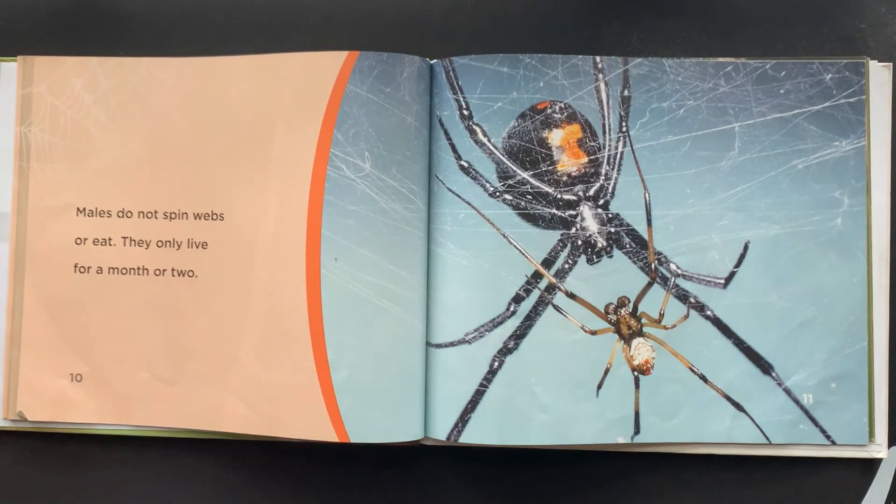Males do not spin webs or eat. They only live for a month or two.